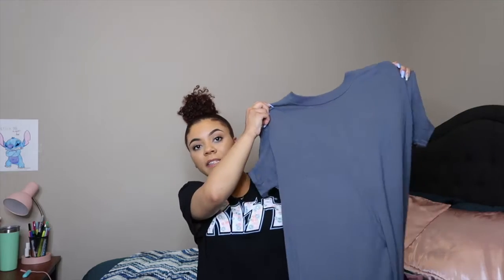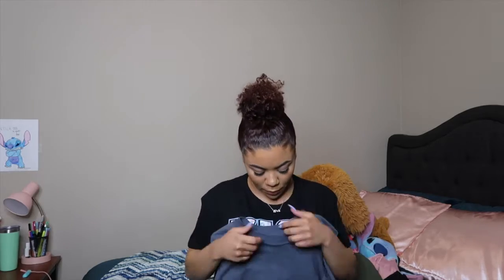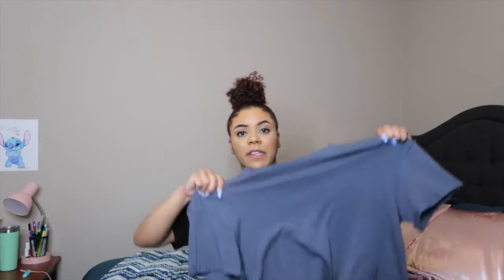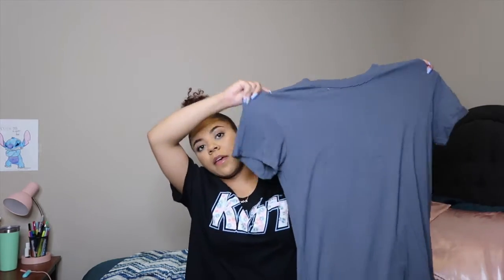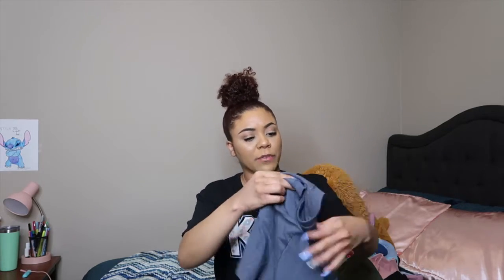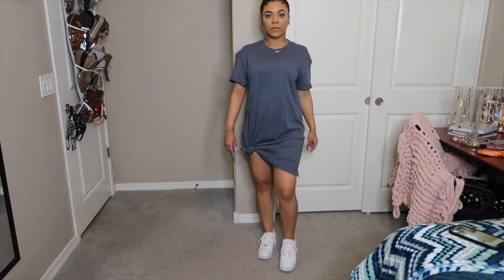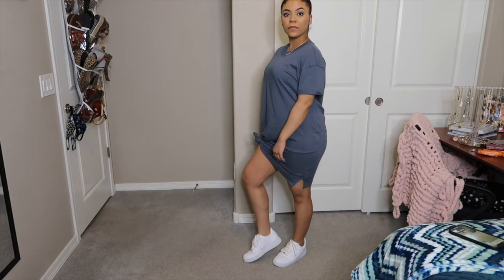The next thing I got is this t-shirt dress — it's a grayish, bluish color. I bought it in a medium because I wanted it to be a little bigger and flowy, not super tight. I did end up tying it at the bottom because when I put it on it looked a little long, so if you're short like me watch out for that. But once you tie it, it looks super cute. I just threw this on with my white Air Forces.